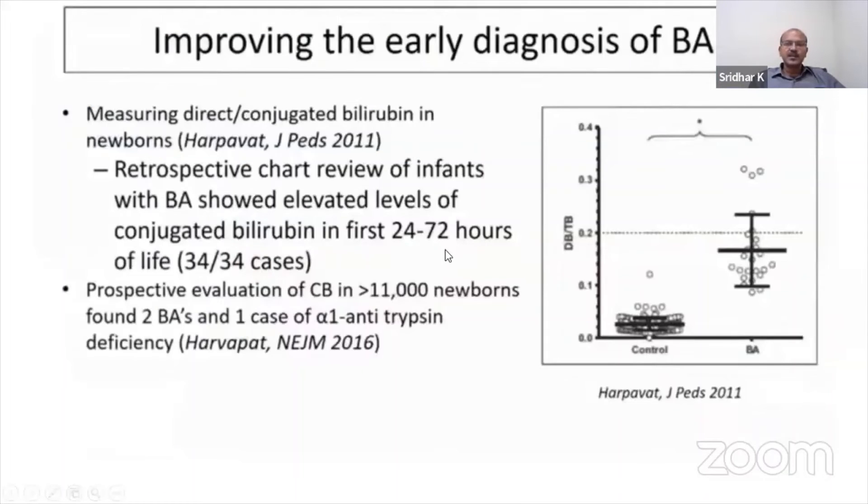We discussed this already — you can diagnose by looking at conjugated jaundice in the early newborn period. Looking at it both retrospectively, all 34 babies with biliary atresia had raised conjugated bilirubin. And in a prospective evaluation of more than 11,000 newborns, they found four cases with cholestasis.